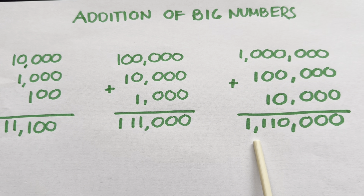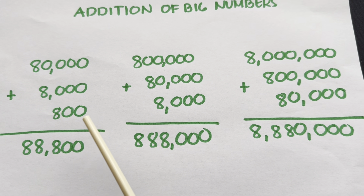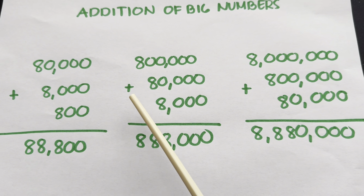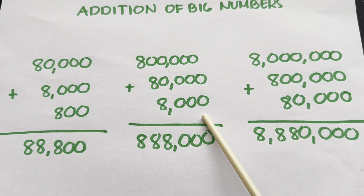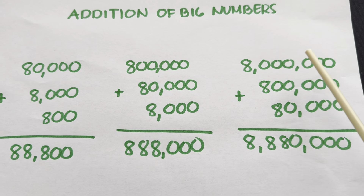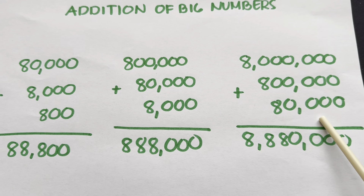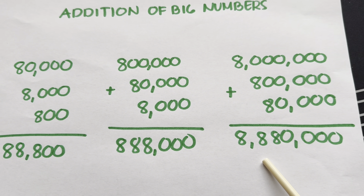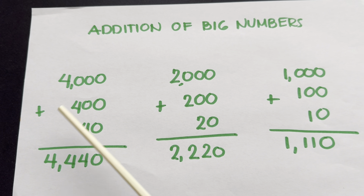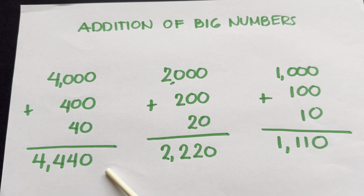80,000 plus 8,000 plus 800 is equals to 88,800. 800,000 plus 80,000 plus 8,000 is equals to 888,000. Next, 4,000 plus 400 plus 40 is equals to 4,440.